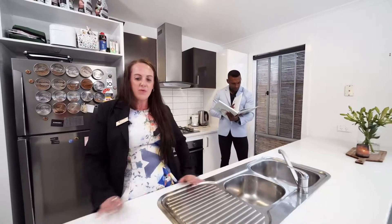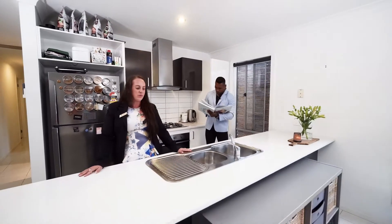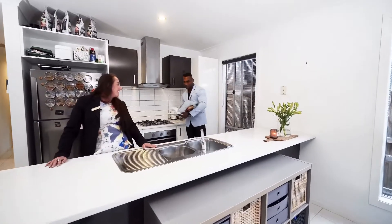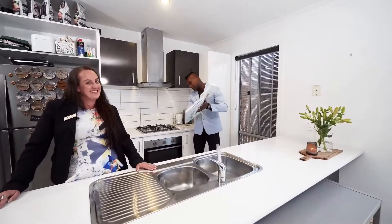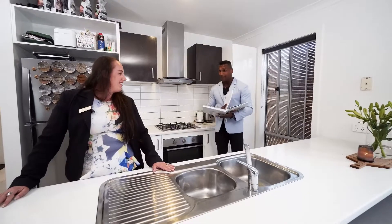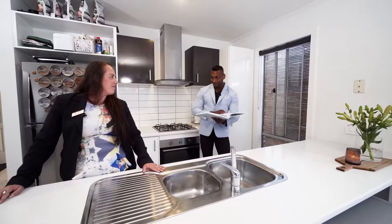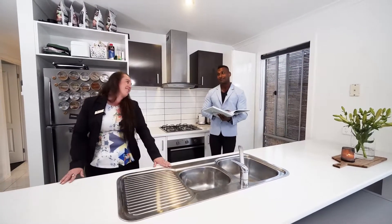In the kitchen we've got a beautiful big bench space to work on, plenty of cupboard space. Lushan's going to cook me some dinner — roast chicken in this oven, and I'm going to cook a steak on this lovely stove. Delicious, my favorite!